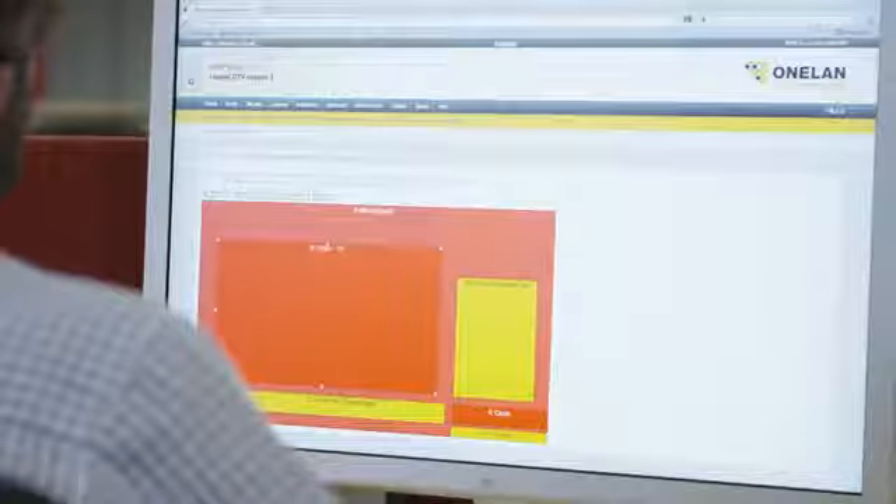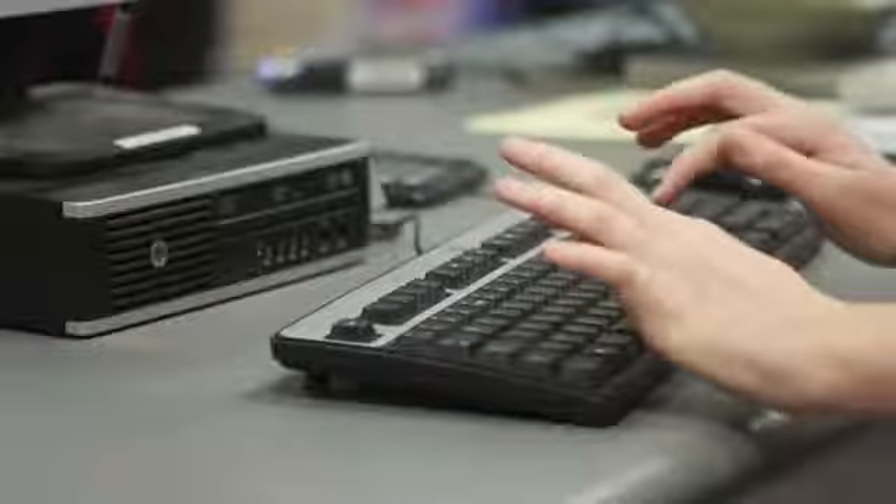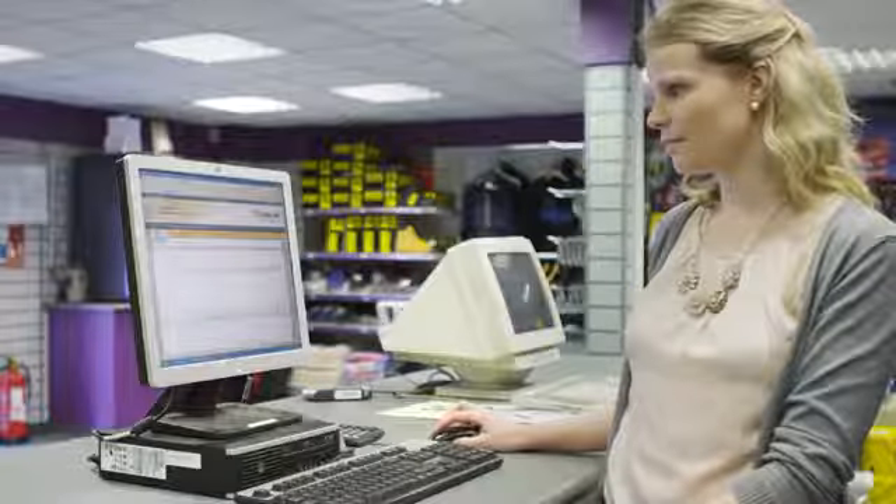What sets the NTB apart from the competition is its ease of use, ease of installation, multi-zone support, and a truly multi-media environment with extremely high video playback quality up to Blu-ray quality. One of our key selling points is so-called ad-hoc functionality, which allows us to create a very simple user interface for a day-to-day user.